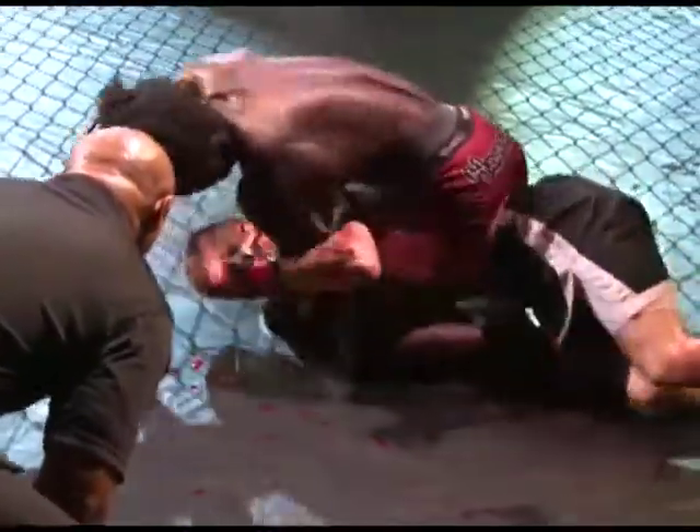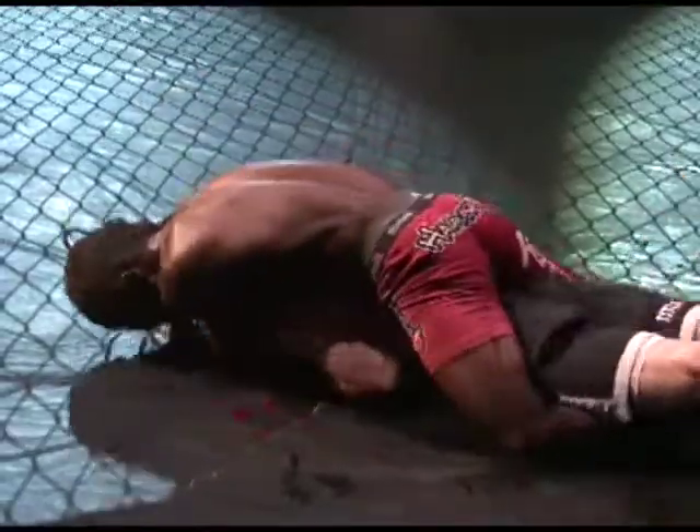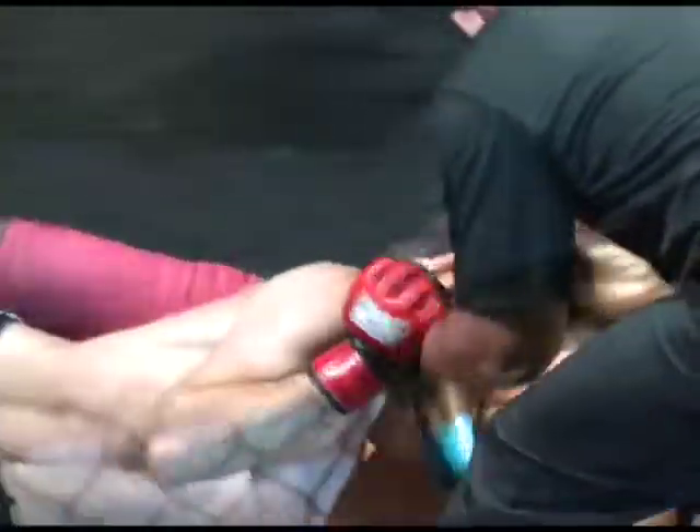If he gets that left arm underneath the chin — Hunter has to keep that chin. Can't keep turning. There it goes, there it goes. Now he's in trouble. He's got it — he's turning. This is over, this is going to end quickly. And there's the tap. That's it!